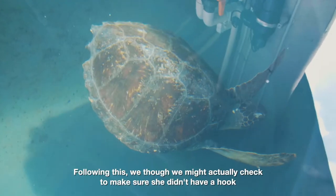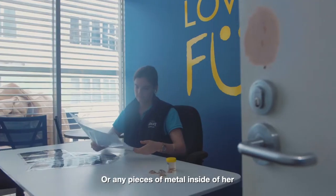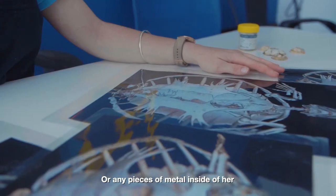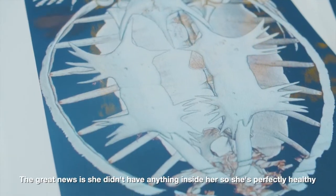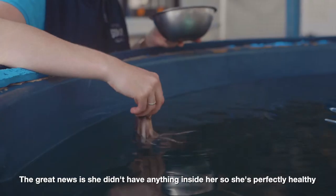Following this, we thought we might check to make sure that she didn't have a hook or any pieces of metal inside of her, so we actually took her to a local vet and gave her a CT scan. The great news is she didn't have anything inside her, so she's perfectly healthy.